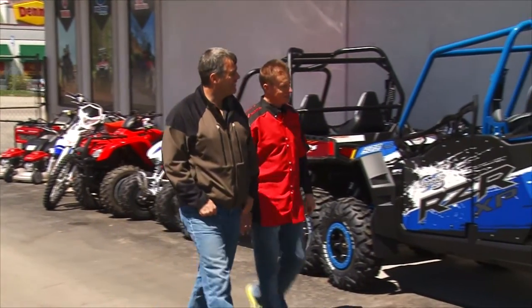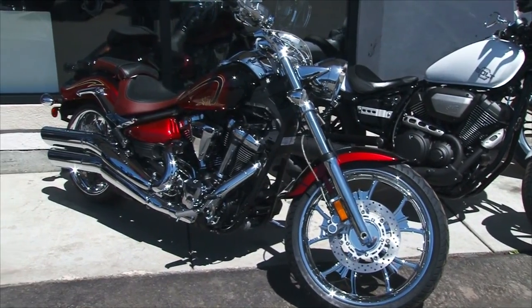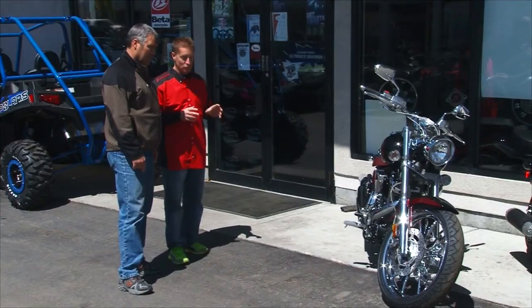Yeah, that thing's way good looking — a lot of interest in that — but what we really want to talk about today is the bikes, the two-wheel stuff. It seems like it's been a long time since we've seen anything new, and both my lines have some really cool things.